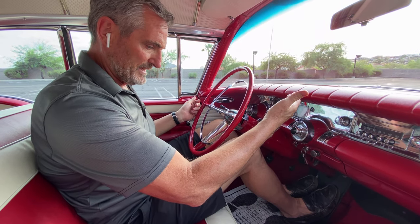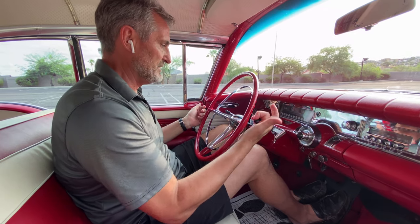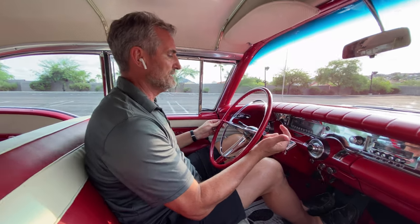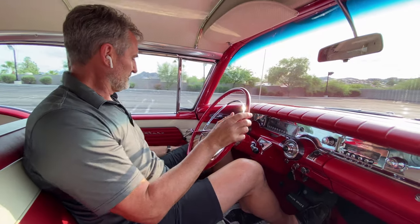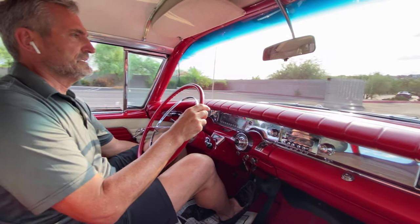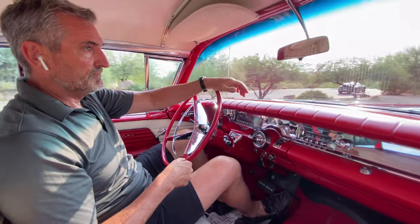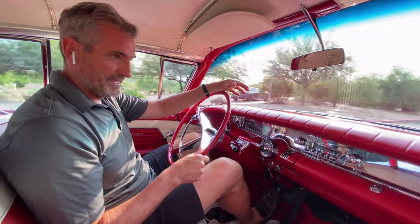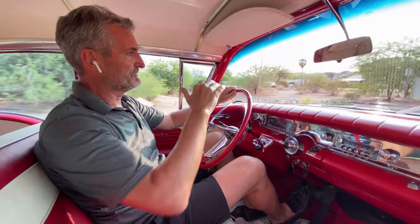It's the 364 cubic inch V8 with 300 horsepower and the Hydramatic transmission, so it's very easy to drive — very simple and straightforward. There were just over 4,400 of these made, making it a very unique design.